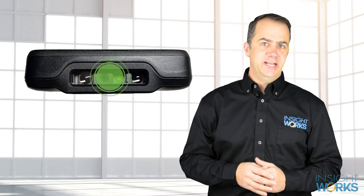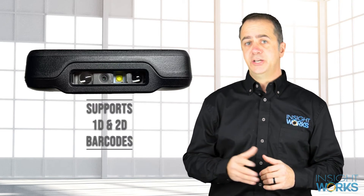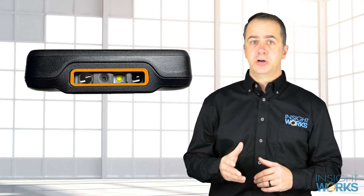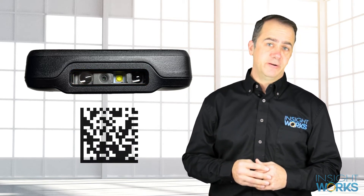The MemoryK scan engine supports both 1D and 2D codes. The ultra-slim area imager quickly scans barcodes from different angles, and the patented GreenSpot technology verifies a good scan.